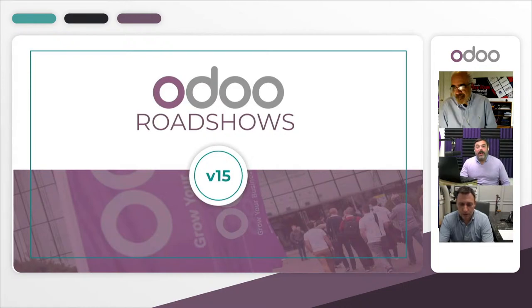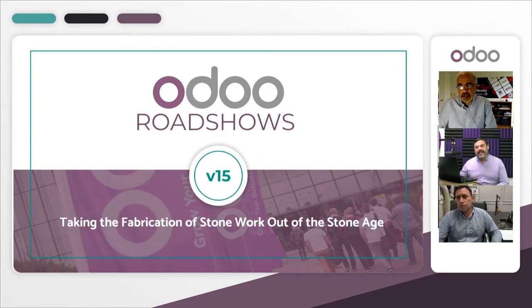Good afternoon everyone and welcome to another installation of an Odoo roadshow. We're back here in the studio in beautiful San Francisco, city by the bay. If you're joining us, please let us know in the chat where you're visiting from, and feel free to ask questions throughout this presentation — we want this to be as engaging as possible.